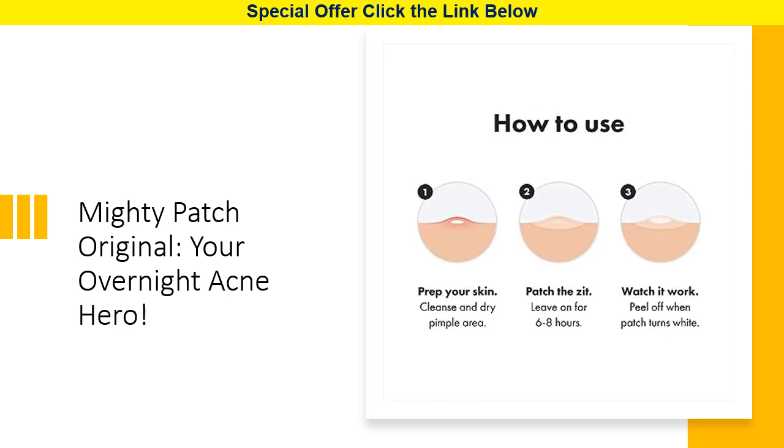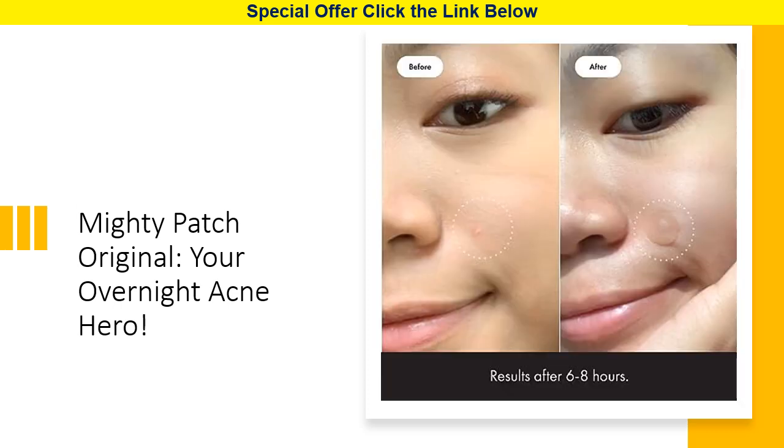Mighty Patch has got you covered. What sets Mighty Patch apart is its all-night adhesion. It's strong enough to withstand your nightly tossing and turning, yet easy to remove in the morning without any redness or irritation. Plus, the thin, translucent matte finish blends seamlessly into your skin.